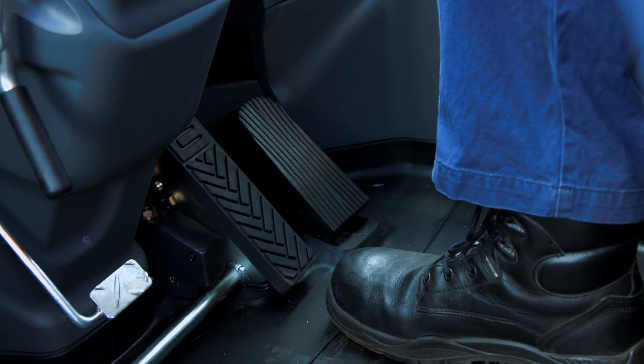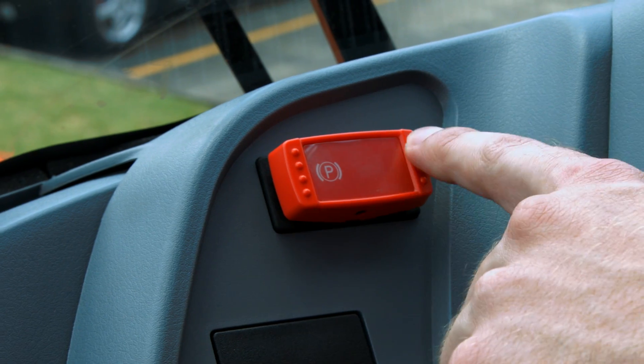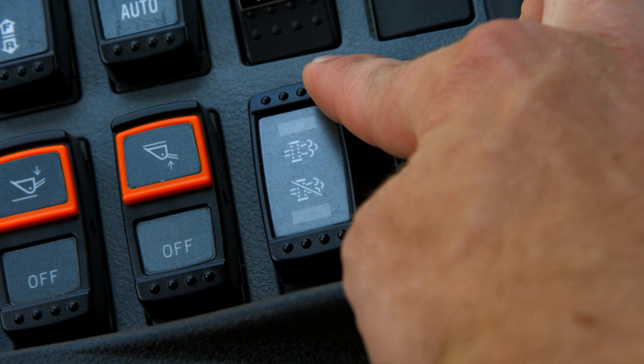Accelerator pedal off. Forward reverse lever neutral. Forward reverse switch neutral. Parking brake switch on. Control lever lock switch locked. Then push the muffler filter regeneration switch for 3 seconds.